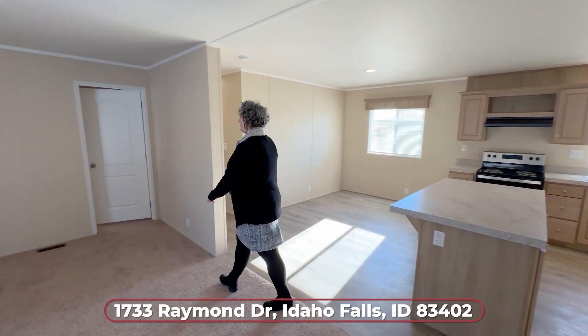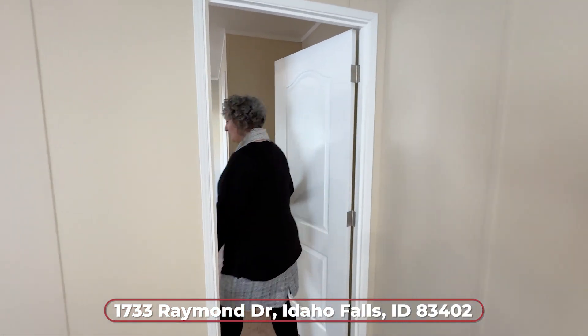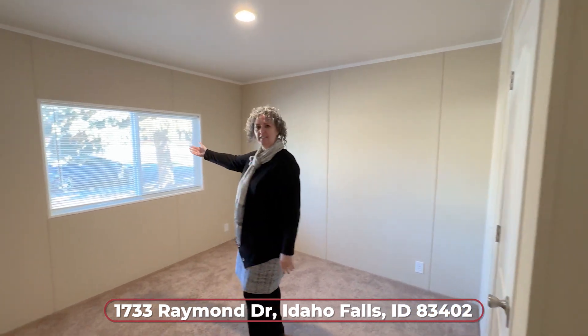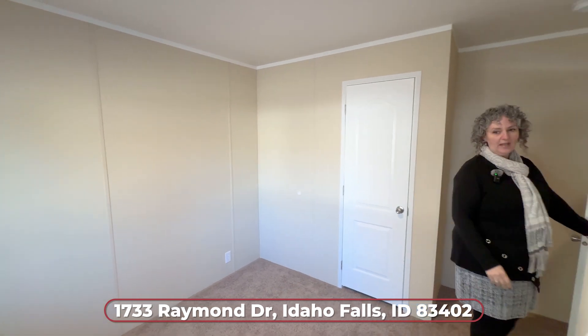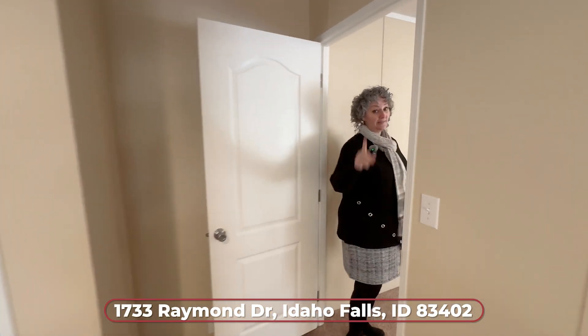You've got one bedroom right over here off of the living room, or if you're looking for a home office or something else — it's a nice size bedroom. It's got a nice north-facing window and a great closet. Super great if you had to share a room or use it as an office. That's bedroom number one.